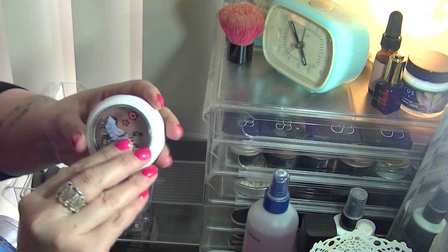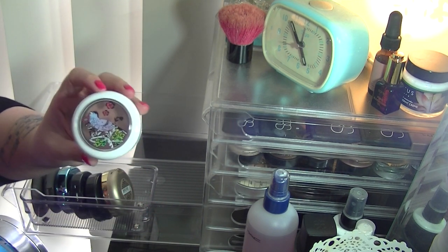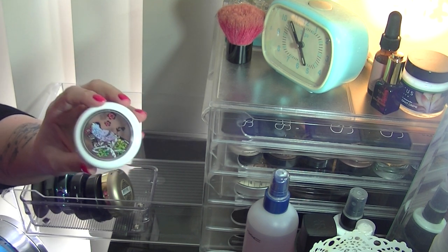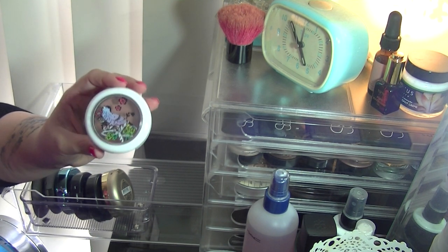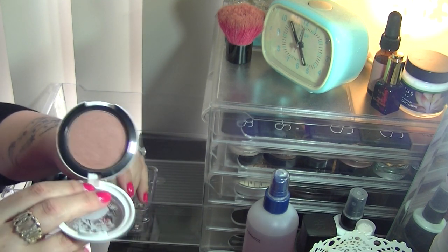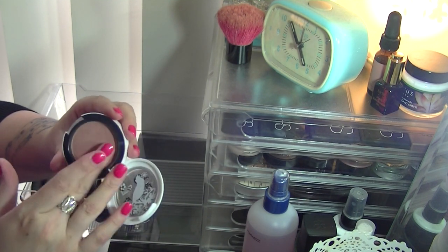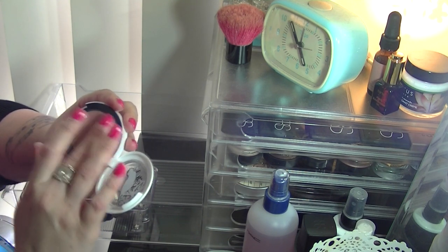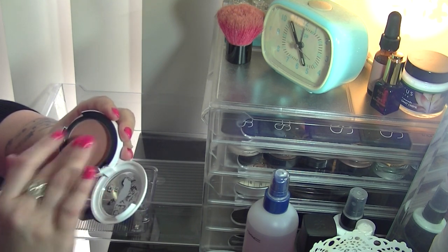Lastly, a MAC limited edition blush from the Liberty of London collection. This is pretty much the very first MAC blush I ever got — it's in Prim and Proper, a satin blush. Back then I didn't even know about colours and what suited me; this seemed like the most natural colour to choose. The top layer just needs to be scratched off because it's quite dry.